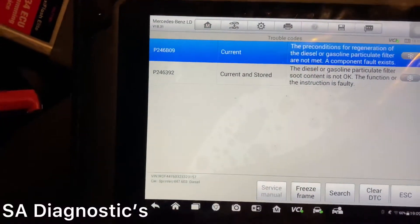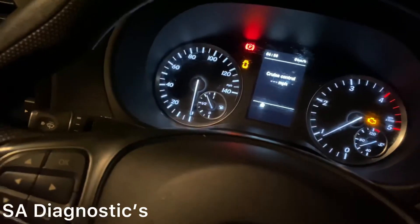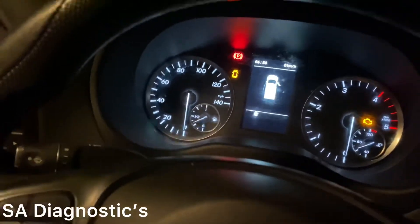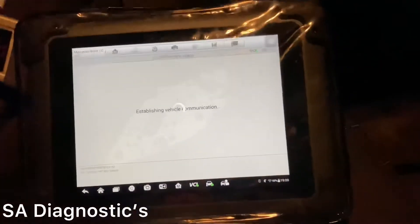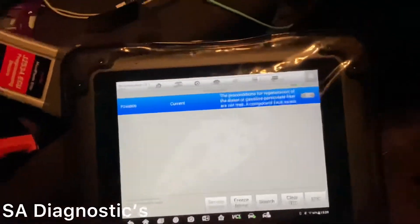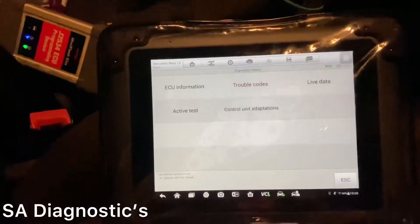Here, look - it's come back. It's not even deleted it. If I even try and turn it off here, sometimes with the engine running you won't delete it. It's still come back as current. So what we need to do is come out of this and do a DPF regen.